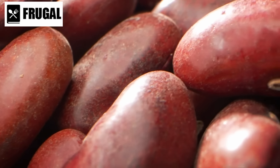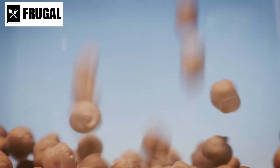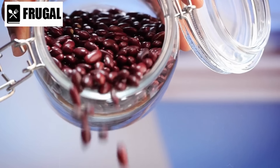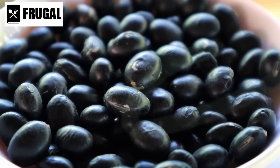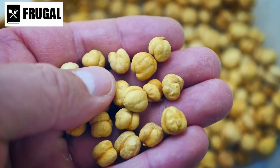Kidney beans, recognized for their distinct shape and robust flavor, provide an excellent source of plant-based protein and boast a low glycemic index, promoting steady blood sugar levels. The presence of folate in kidney beans contributes to cardiovascular health, making them a heart-friendly choice. Chickpeas, with their nutty taste and grainy texture, are not only a protein powerhouse but also rich in dietary fiber, aiding digestion and supporting heart health. These canned beans are versatile: black beans work in salads and soups, kidney beans excel in chili and stews, and chickpeas shine in hummus, falafel, and various curries.